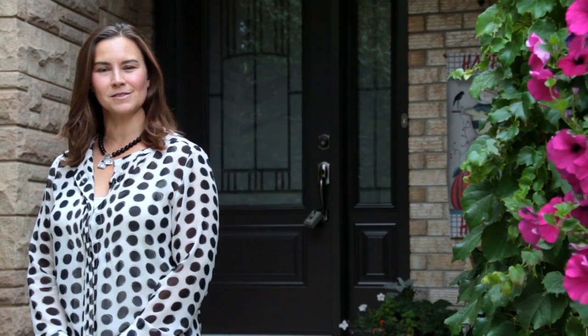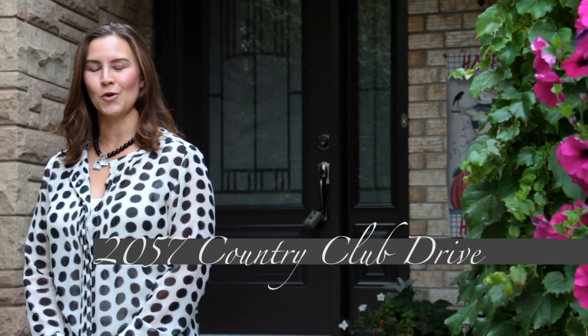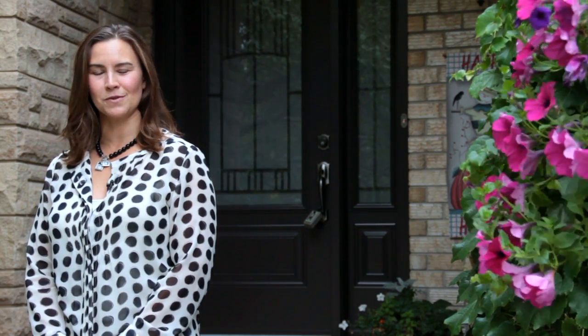Welcome home. I'm Sarah Logue here on behalf of Team Logue and RE/MAX Escarpment. I'd like to welcome you to 2057 Country Club Drive, a fabulous detached home here in the heart of Millcroft. Come inside and tour the incredible features this home has to share.